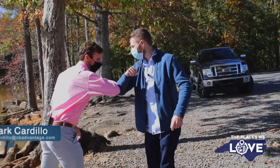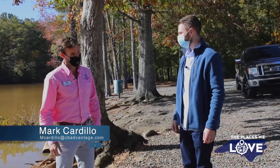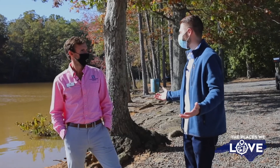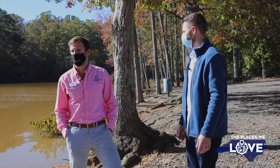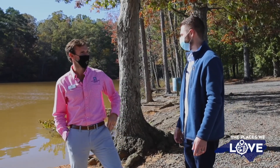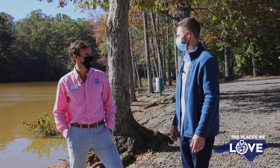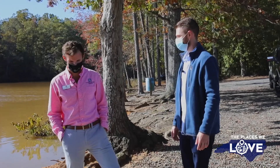Hey Mark! What's up Brian? Thank you so much for meeting us out here. This is an absolutely gorgeous lake. It is — definitely one of my favorites. I've spent a lot of time here. Cannot wait to show it to you and tell you a little bit about it. Let's do it!